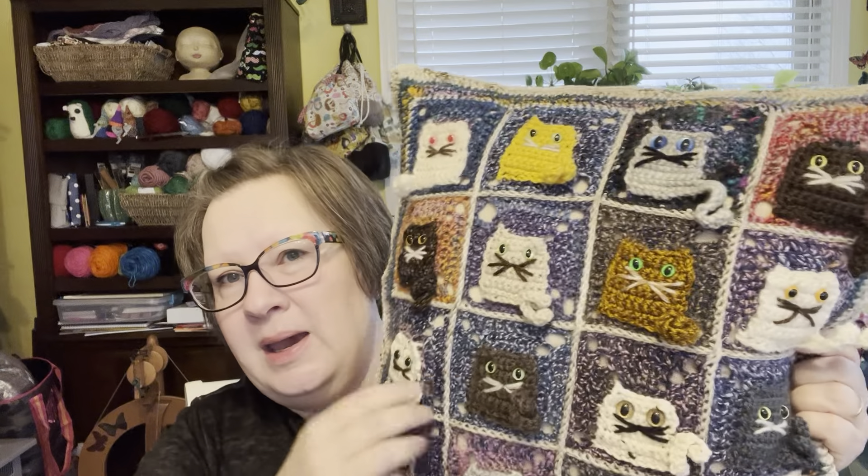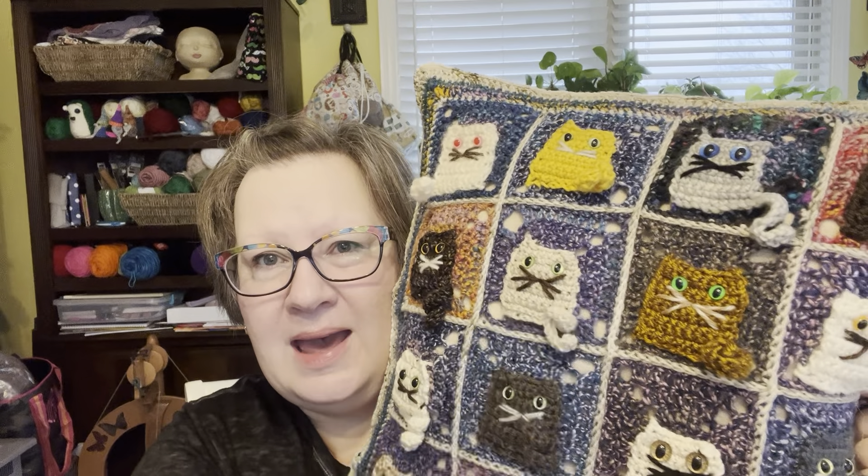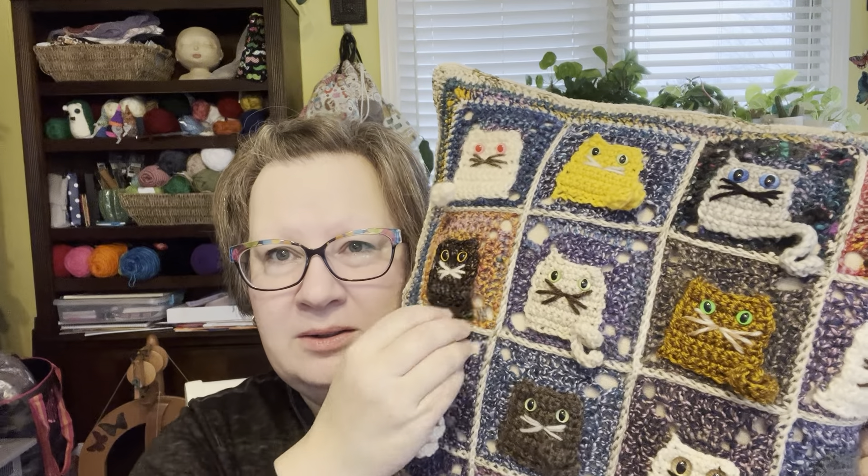I actually didn't mess up any of the tails this time. I love that just by the way you make them, they curl up like that, and they're all a little different.